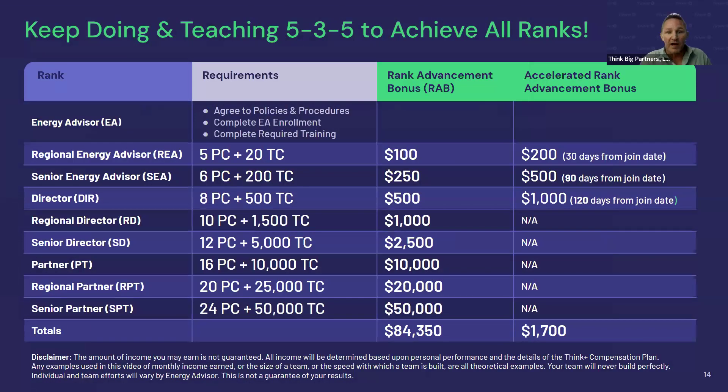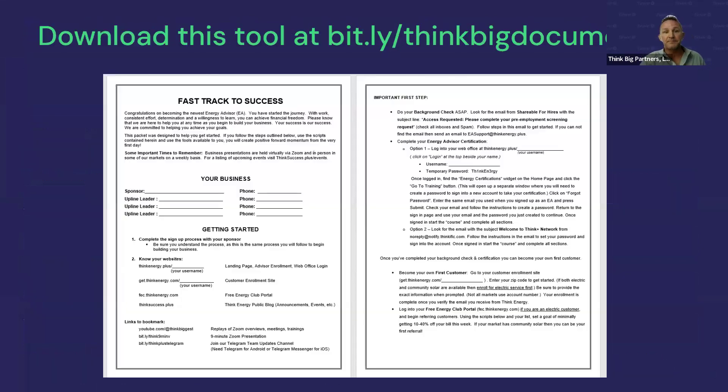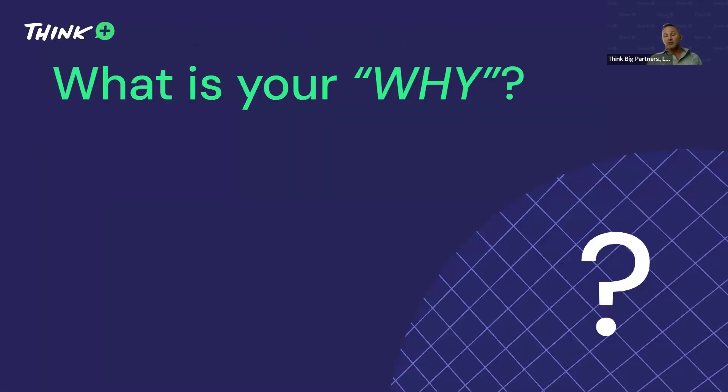These are the nine levels of ranks we have. You want to keep repeating the 535 process over and over again — the building blocks of the business — and you'll achieve all of these ranks. You can get up to almost $85,000 just in rank advancement bonuses by promoting through the system. We have a Fast Track to Success packet that every new person should download from our bit.ly website to stay focused and get started.